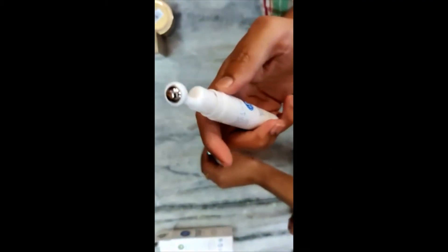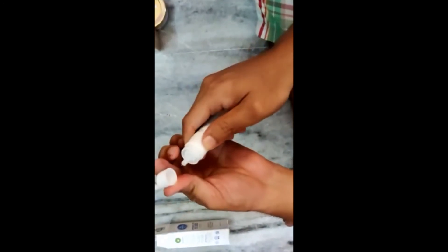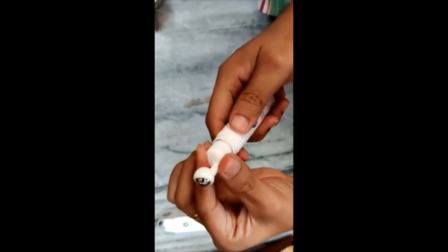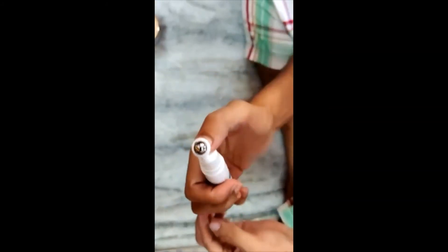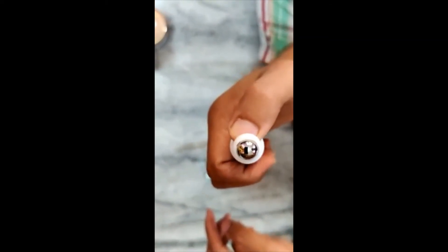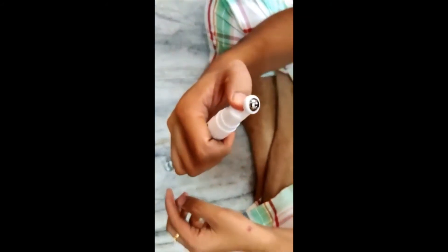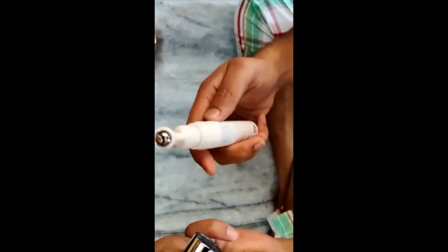The product comes like this — the roll-on tip is detached. Whenever we are applying it on our face, we attach it and press so that the cream comes to the top surface of the roll-on, and then we apply it on our under eye area, near the fine lines or wrinkles. Once we press, the cream comes to the top surface.